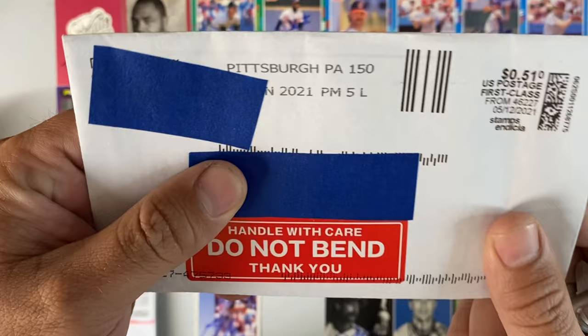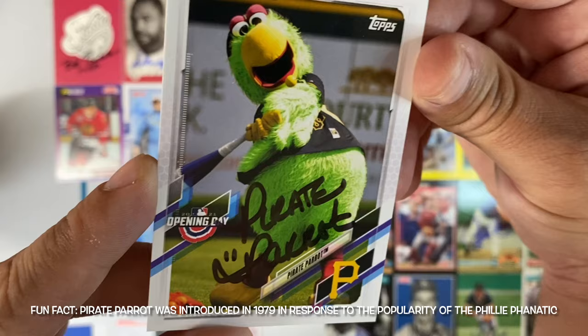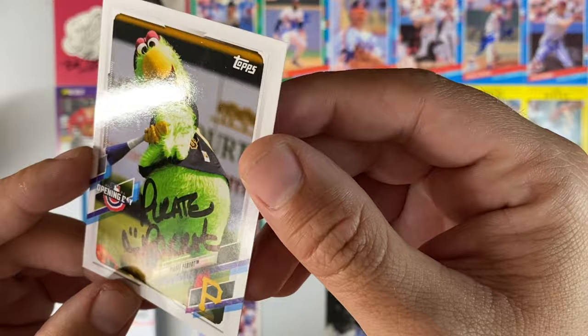Small envelope number 12, coming out of Pittsburgh, Pennsylvania. I sent to Pirate Parrot — my first mascot response. That's pretty cool. I'll probably give this away to my nephew, who's just starting his autograph collection. Thank you, Pittsburgh Pirates and Pirate Parrot. Try saying that three times fast.